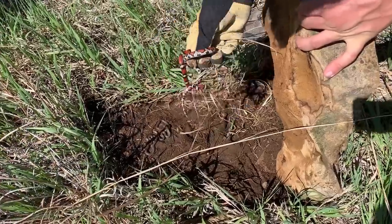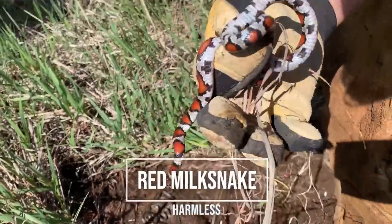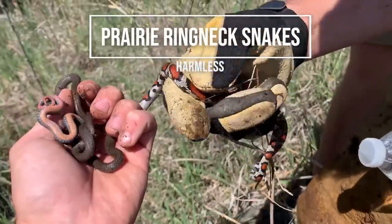There we go — Aaron just got our first milk snake of the day. He's grumpy. Look at that belly. Found under there with two ring necks — there were more but they scattered. Milk and ring neck combo, classic Kansas.